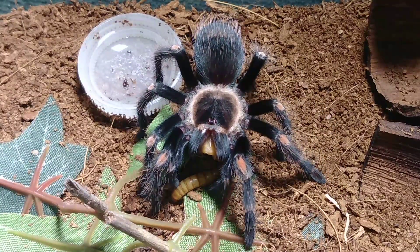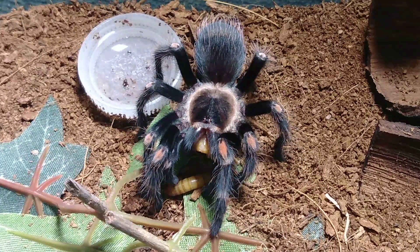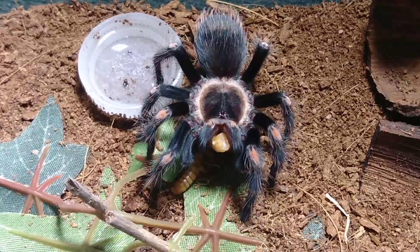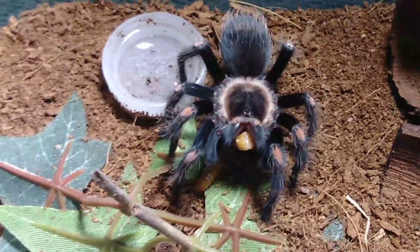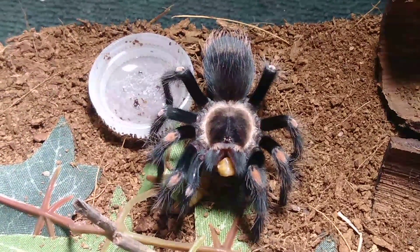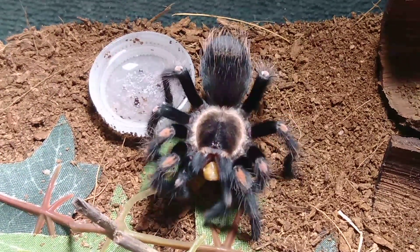I'm hopefully going to give you guys a bit more of a look at it and we can figure out together how to keep this thing. She's having trouble with that one mealworm — poor little girl. In her defense, she hasn't eaten in probably four months, so she forgot how to grab them.